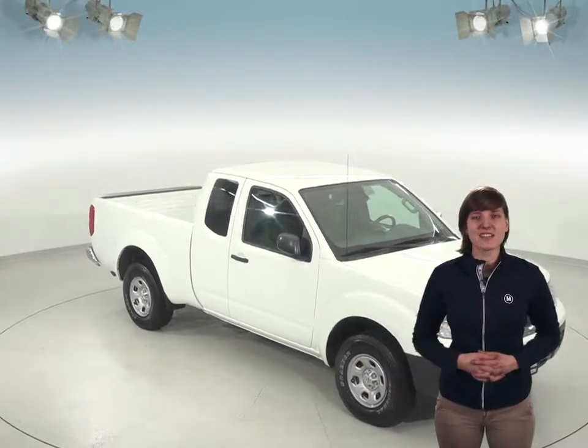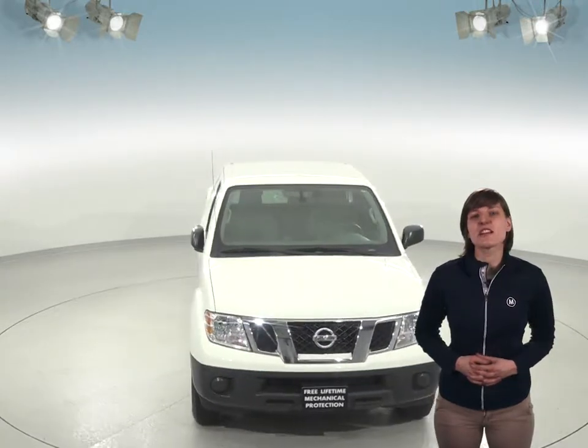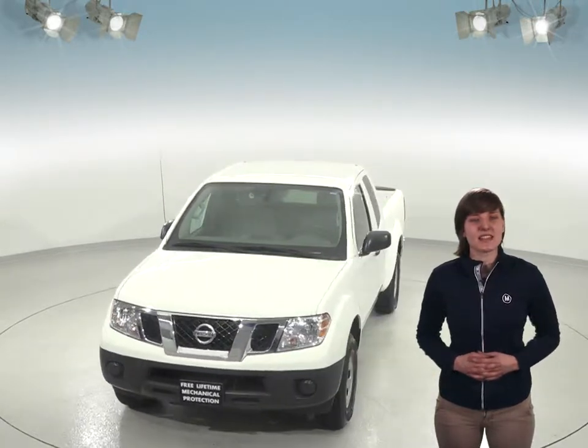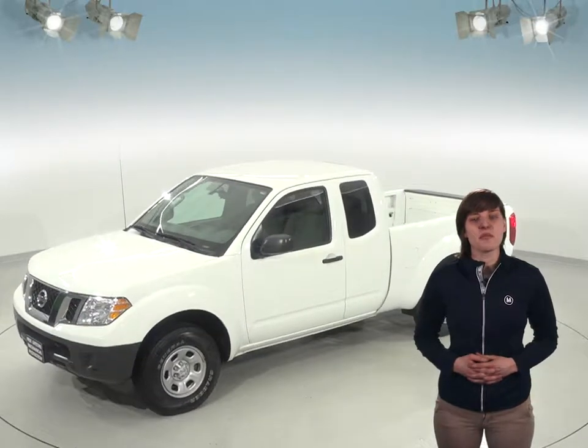This 2016 Glacier White Nissan Frontier is in excellent condition inside and out, and it's waiting for its new owner. It has a very clean gray cloth interior that's been well kept and easy to clean. Under the hood, this Frontier has a 2.5 liter I-4 engine with a 5-speed automatic transmission.